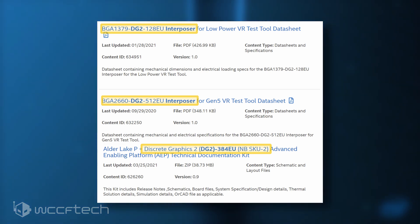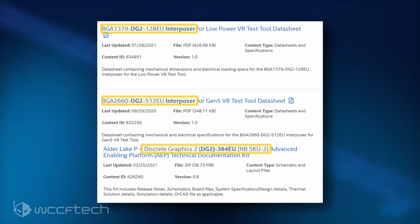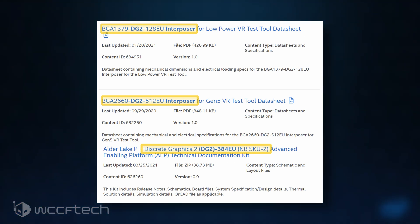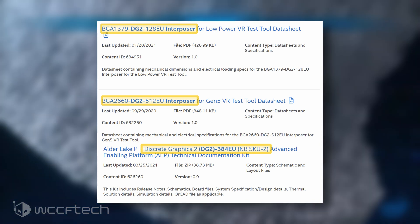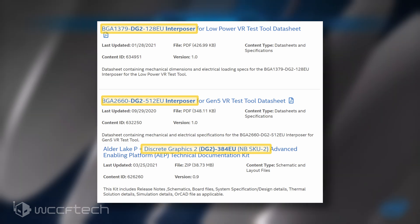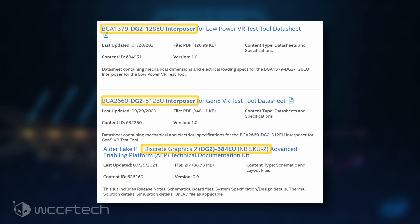Moving on, we have the HPG DG2 384 GPU SKU, which is expected to comprise at least three variants. The full fat chip will feature 3072 cores, up to 12 GB of GDDR6 memory (6 GB also listed), and a 192-bit bus interface. There are also two cut-down variants — the 256EU and 192EU — comprising 2048 and 1536 cores respectively. Both feature a 128-bit bus interface; the 256EU comes with up to 8 GB (4 GB also listed), while the 192EU sticks with just 4 GB of GDDR6 memory.